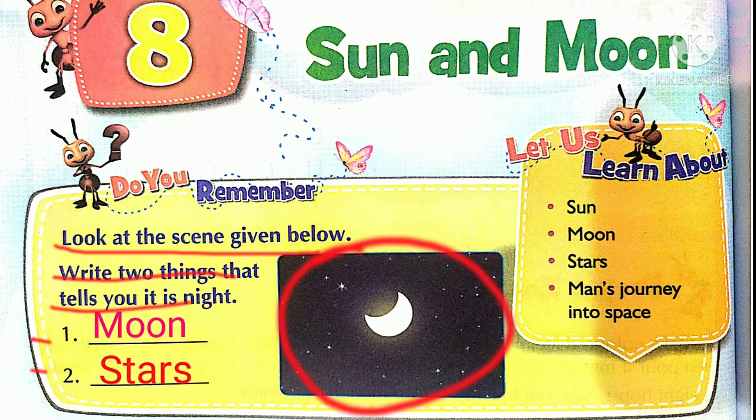Dear students, here we go. Do you remember? Look at the scene given below. There is a picture. Write two things that tell you it is night. What do you see? Moon and Stars. What do you see at night? Moon and Stars.